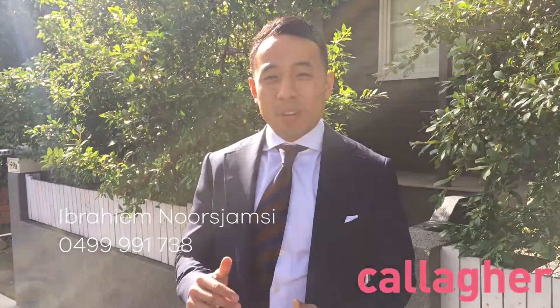Hello everyone, my name is Ibrahim from Calgary Estate Agents. Today we're at number 59 Foster Street in Leichhardt. This property features three bedrooms, open-plan living, and a backyard that's really easy to maintain — perfect for the young professional. Come on through the property, let's go have a look.